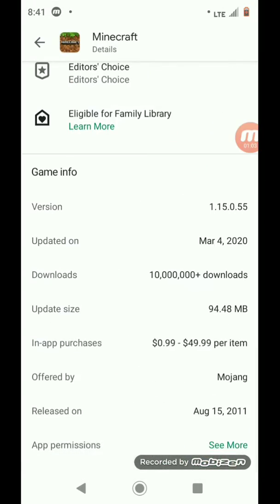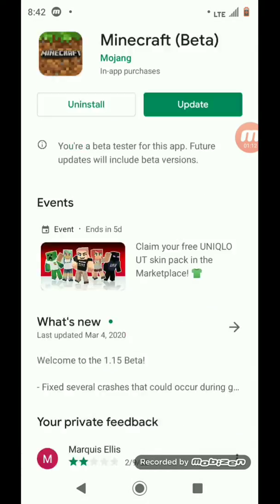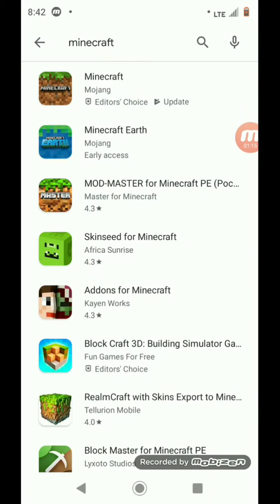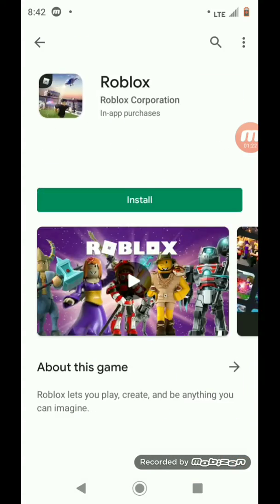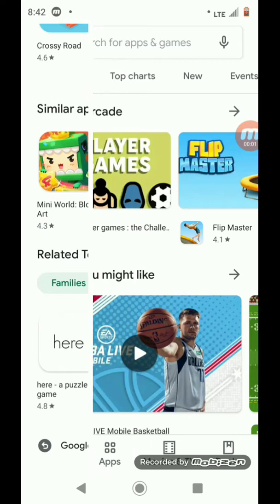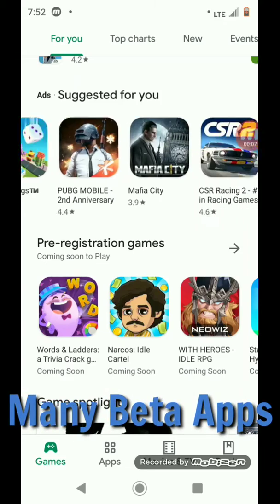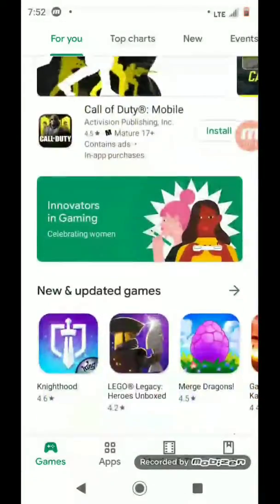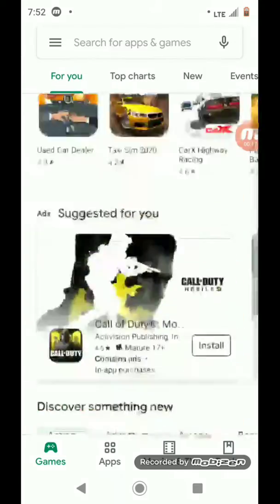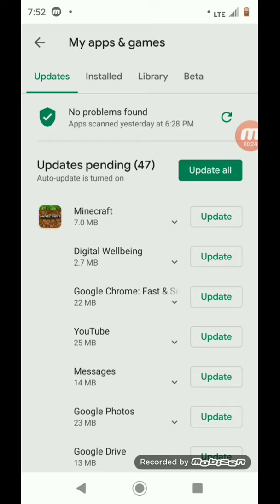With Minecraft, there's a thing called beta updates where you get a whole bunch of exclusive updates that regular players don't get until a year later. You better hurry up if you want to join because it fills up fast. A lot of games offer beta testing, so you can get a whole bunch of games with beta access.